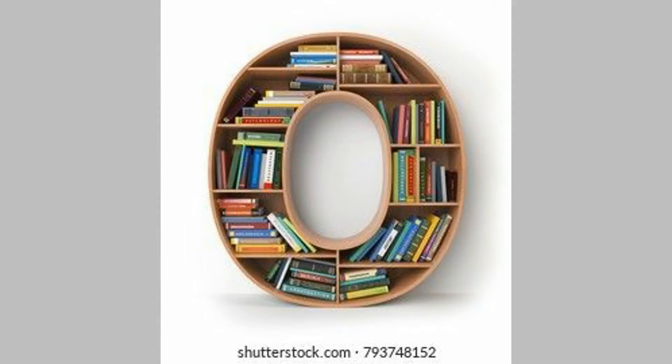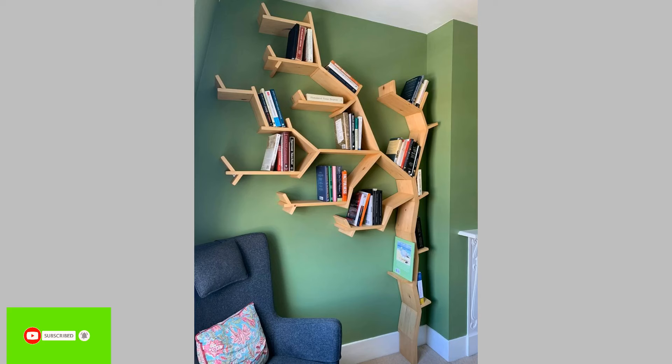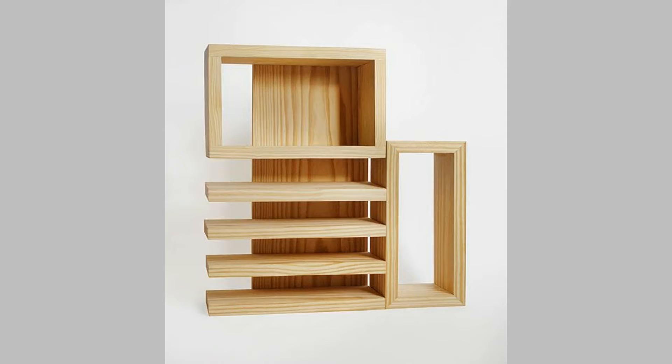Bookshelf Design 10: Boxes of Intelligence. It's time to combine excellence with creativity in your modern living room decor. Think of a wooden bookshelf with a design of tilted boxes that looks simple yet fascinating. The four boxes in this bookshelf design provide ample space to store your stunning book collection and add an innovative twist to the decor.